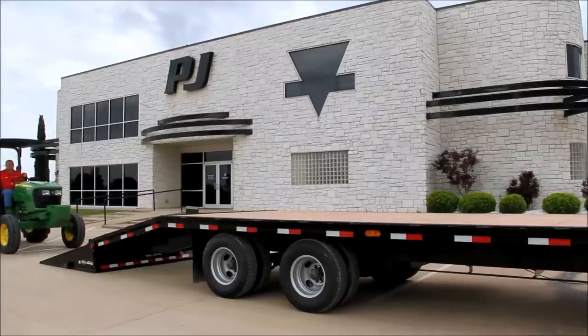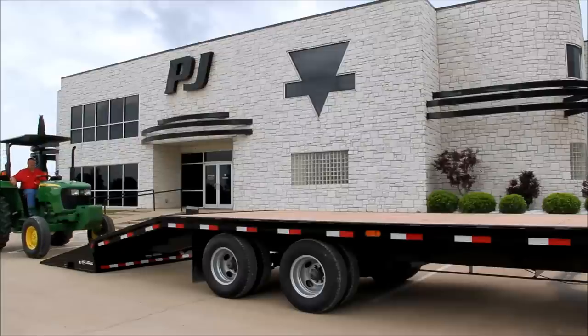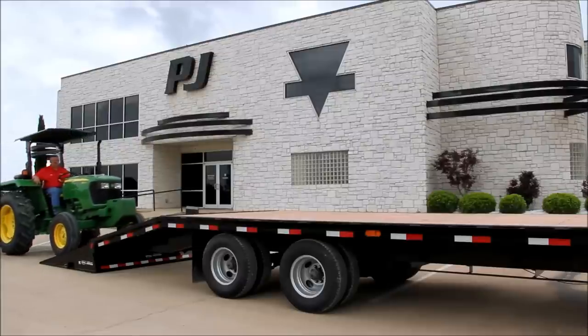The Power Tail rotates a full 180 degrees to serve both as a tail for loading and a deck for storing cargo.